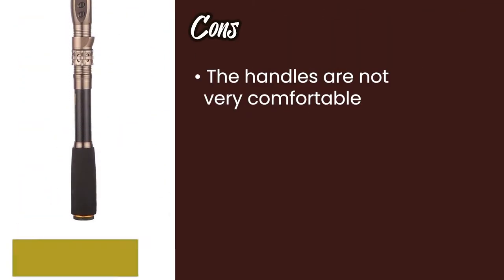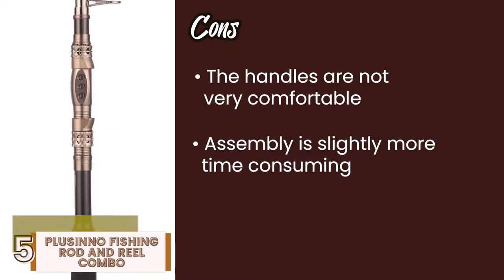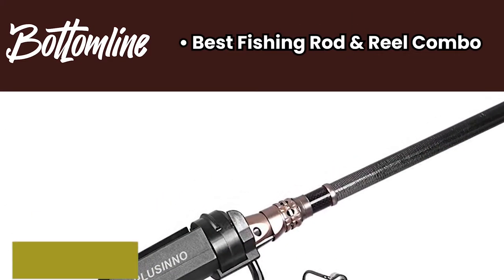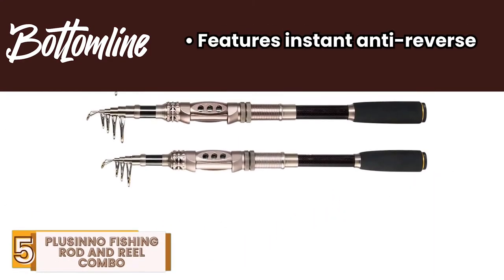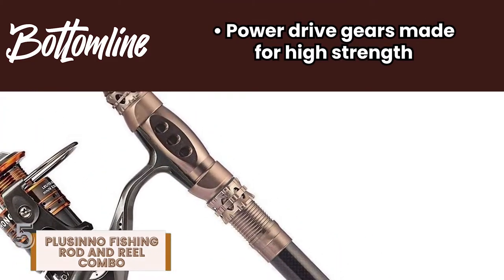However, the handles are not very comfortable, assembly is slightly more time-consuming, and it might require greater time to learn action techniques. Bottom line is, it's the best fishing rod and reel combo. It features instant anti-reverse, and it has power drive gears made for high strength.